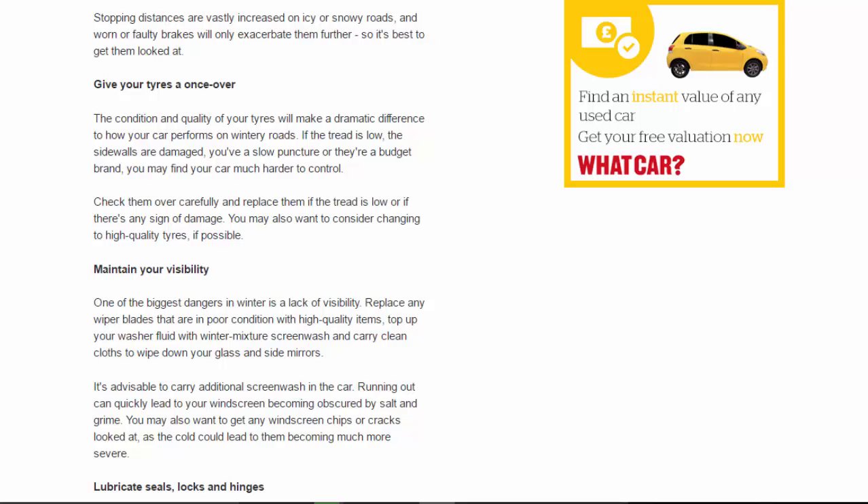Give your tires a once-over: the condition and quality of your tires will make a dramatic difference to how your car performs on wintry roads. If the tread is low, the side walls are damaged, you have a slow puncture, or they're a budget brand, you may find your car much harder to control. Check them over carefully and replace them if the tread is low or if there's any sign of damage. You may also want to consider changing to high-quality tires if possible.